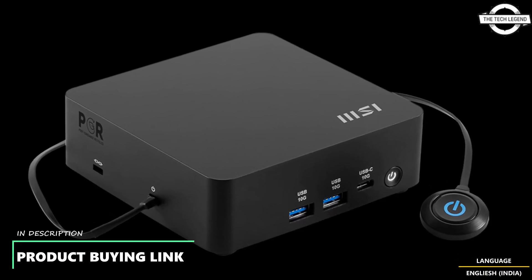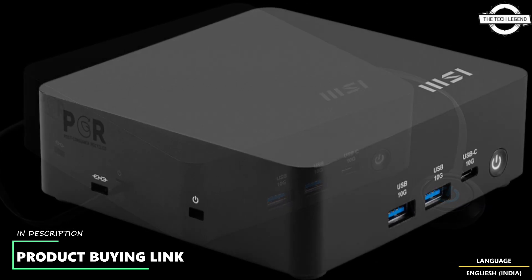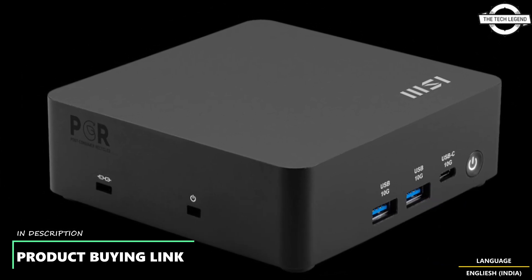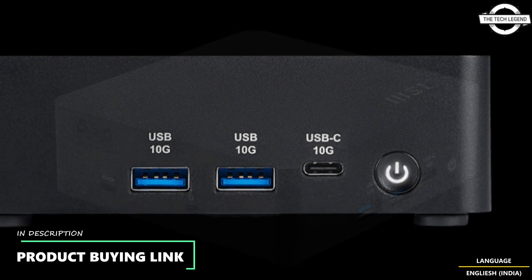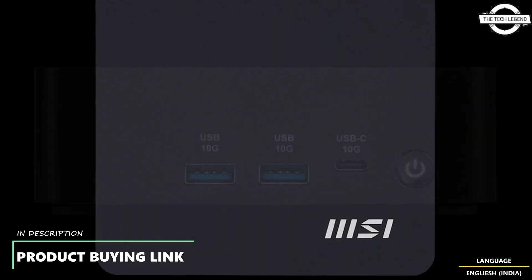Hello friends, and welcome back to the technology channel. Today I will talk about the MSI QB NUC AI One UMG. MSI has announced the QB NUC AI One UMG as a next-generation mini PC.